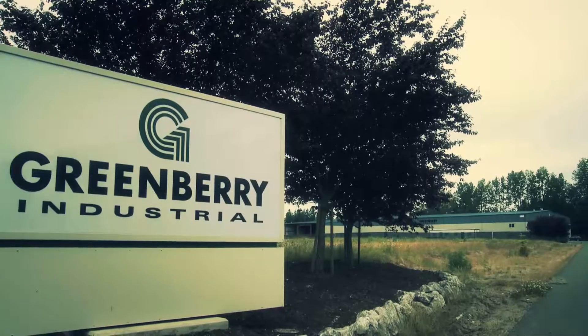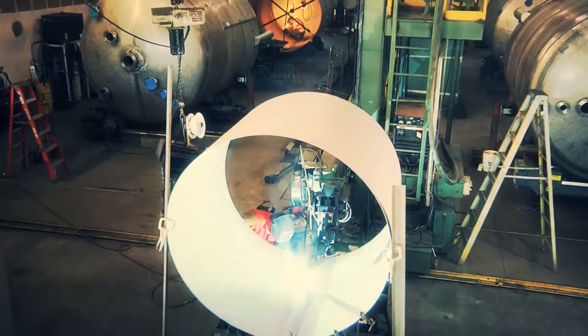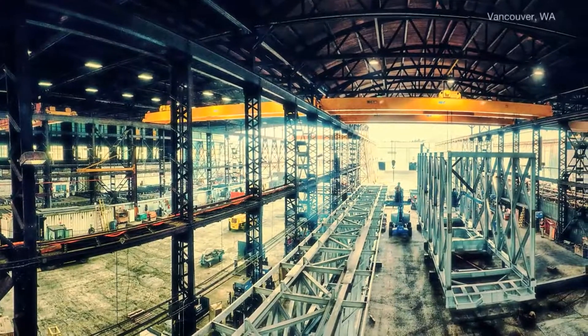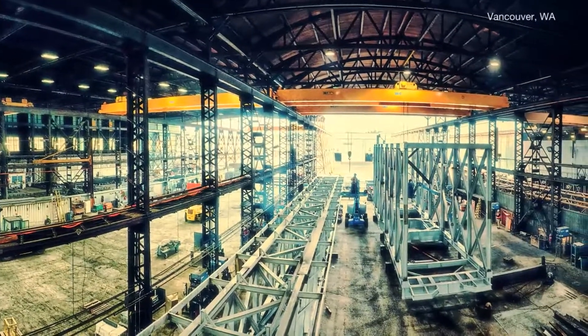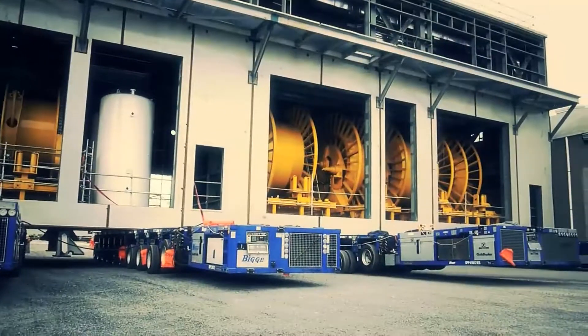Greenberry Industrial was started in 1974. We are a fabricator and erector of structural steel, piping, tanks and pressure vessels — and we can install it all. We have the largest fabrication facilities in the Northwest, so we have the capacity to handle this work and install it in an extremely fast and safe manner.